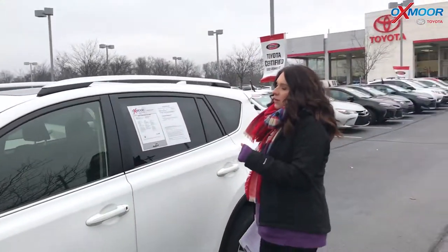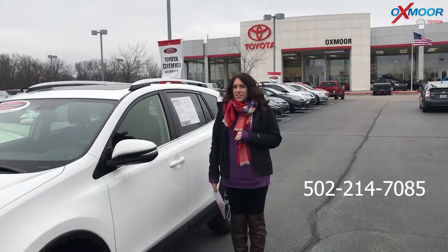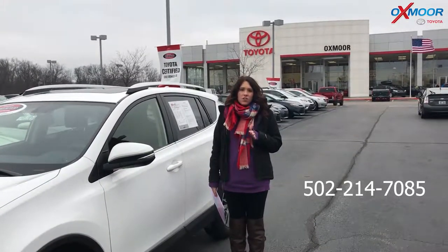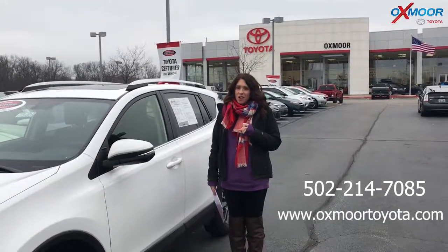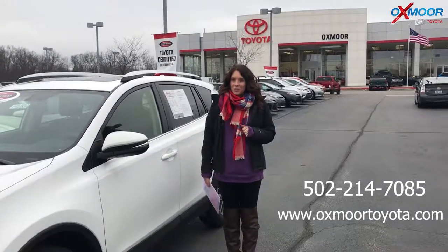Now if you guys have any questions, please don't forget to let us know. The best phone number is 502-214-7085. You can also visit our website at oxcortoyota.com. I'll have a link to each one in the comments. Thanks, you guys — see y'all soon, bye!